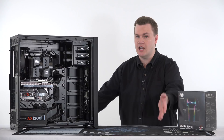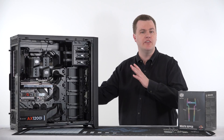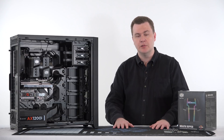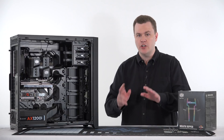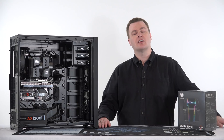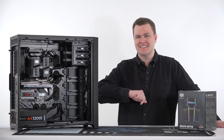Thank you so much for watching. Like this video if you liked it, share it with your friends, and remember to subscribe with the big red button below. Questions, comments, thoughts, feedback, suggestions — that's what the comment section is for. Check the links in the video description for links to the original Broadwell-E build and all the new parts on Amazon and Newegg. They are affiliate links and do support the channel. My social media links and other contact information are down there as well. I'll see all of you next time.